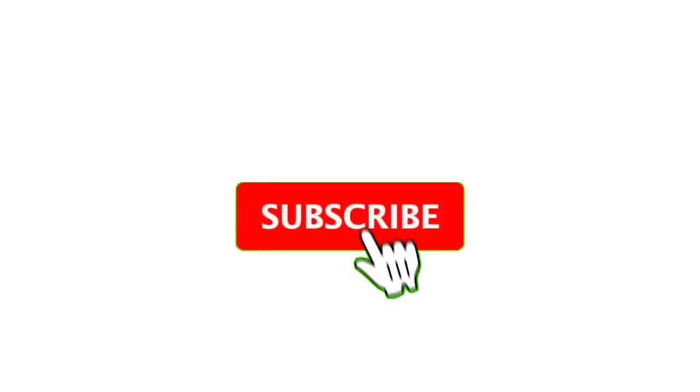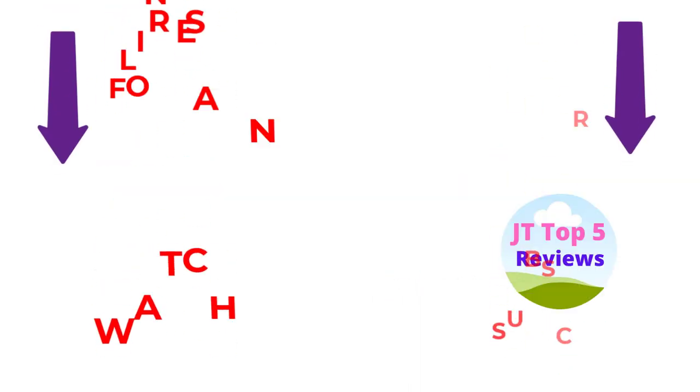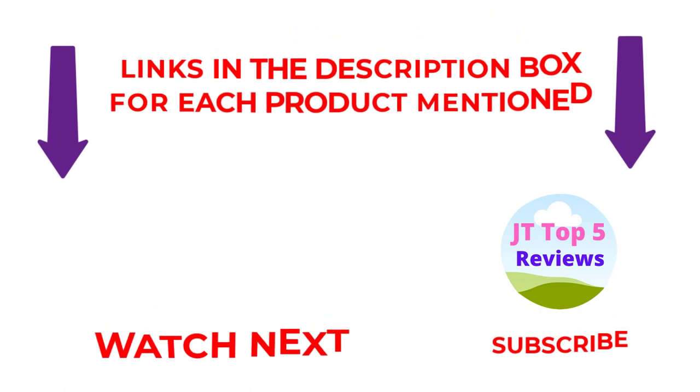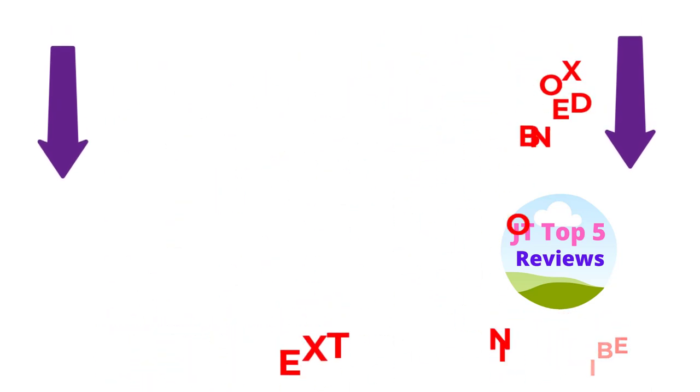If you need more information or want to know the price of the products, see the description. Comment below if you have any questions. Stay updated with our amazing products as they will make your life easier.